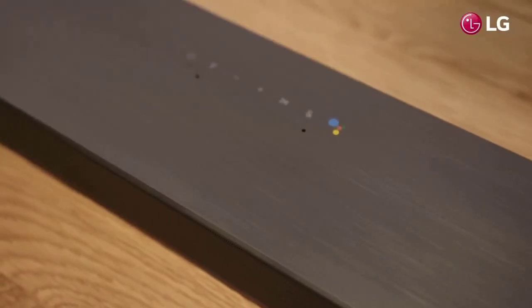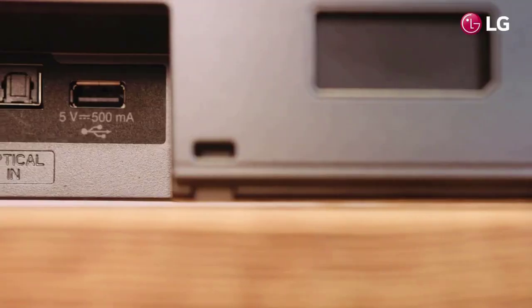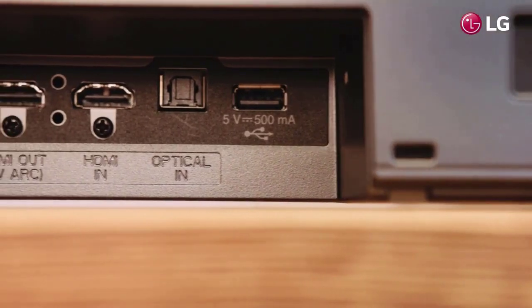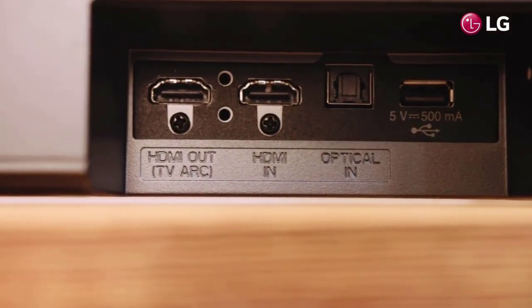A world's first — this Dolby Atmos soundbar also features Google Assistant built-in, allowing you to control your music and compatible smart home devices with just your voice. The intelligently versatile SL8YG has one HDMI input, an optical port, and Bluetooth connectivity.